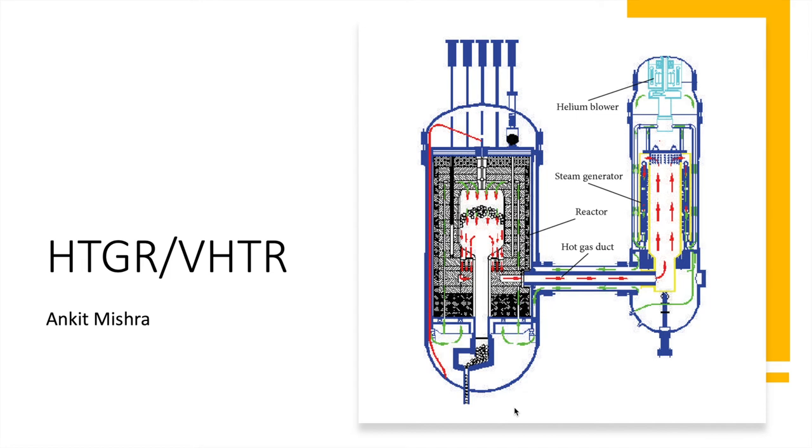The safety paradigm of a high temperature gas cooled reactor is different from a conventional light water reactor, and hence there's a need for a separate study for the safety domain of high temperature gas cooled reactors. Hi, I'm Ankit Mishra and I shall be presenting on very high temperature gas cooled reactors, commonly known as HTGR or VHTRs.